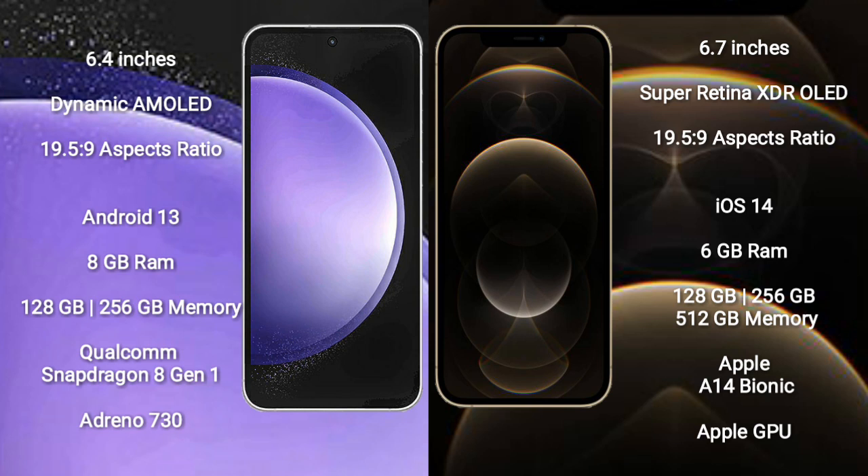iPhone 12 Pro Max comes with 6GB RAM and 128GB, 256GB, or 512GB internal storage, powered by the Apple A14 Bionic processor and Apple GPU.